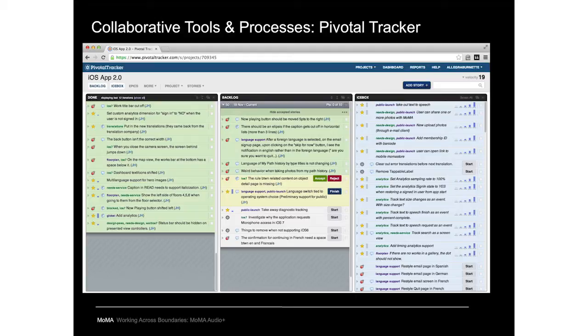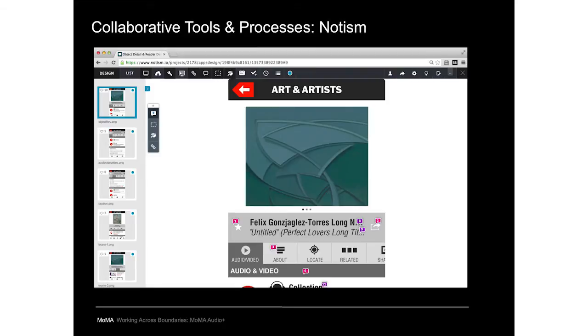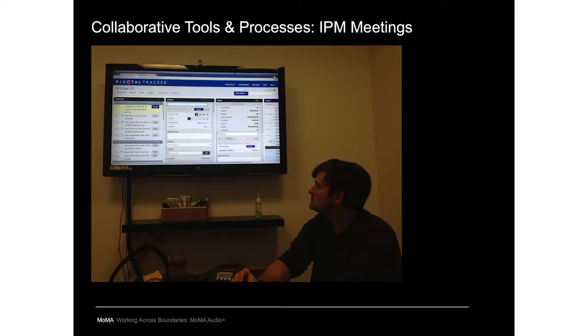We also used collaborative tools for the design process. A program called Notism allowed us to upload wireframe images and annotate them with intended behaviors and notes. This is an early wireframe for the map path feature. We continued using Notism throughout the design process — screen designs have pink and purple notes with commentary, and those notes can hold back-and-forth discussions about each item, letting you trace decisions made along the way.